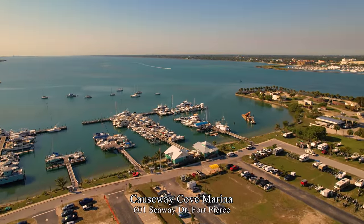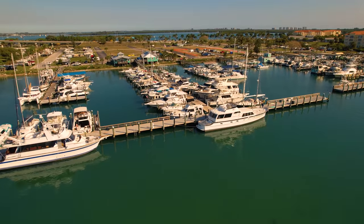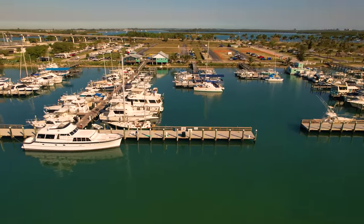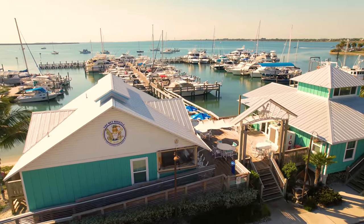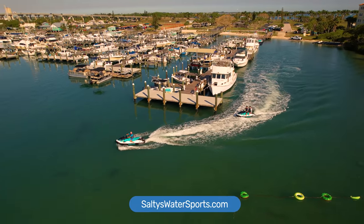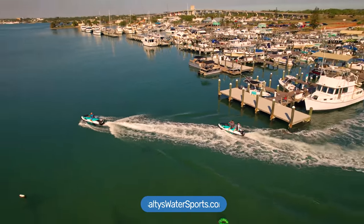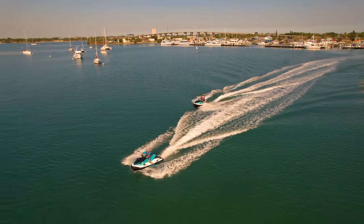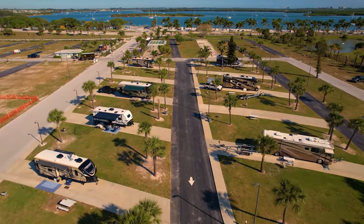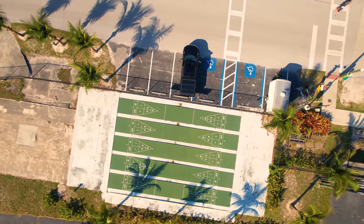Across the street is Causeway Cove, where on Saturday nights there is a drive-in movie theater — about $13 per vehicle with taxes. At the marina is the Wet Whistle, an old Florida waterfront bar with live music every Sunday. Salty's Water Sports is where you can rent jet skis and boats, or take a jet ski tour or dolphin cruise. The cruise is $294 for up to six passengers. Causeway Cove RV Park has ten double-sized campsites with full hookups, laundry, and shuffleboard courts.